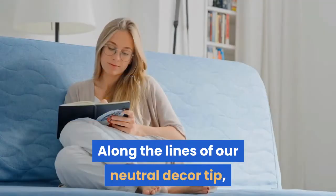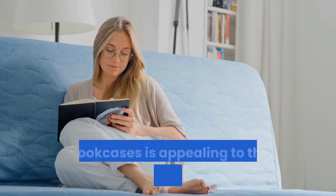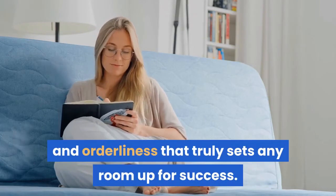Eight: color coordinate shelves and books. Along the lines of our neutral decor tip, color coordinating your knick-knack shelves and bookcases is appealing to the eye and creates a crispness and orderliness that truly sets any room up for success.